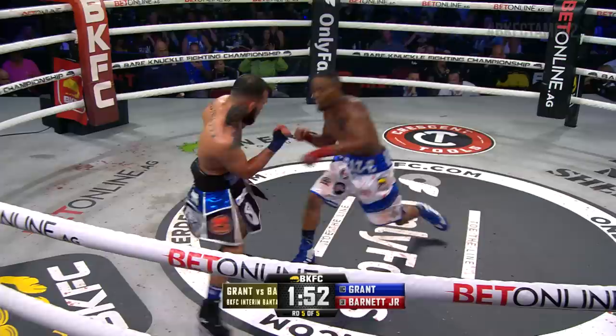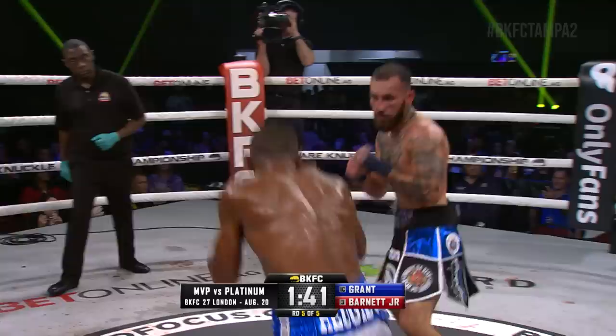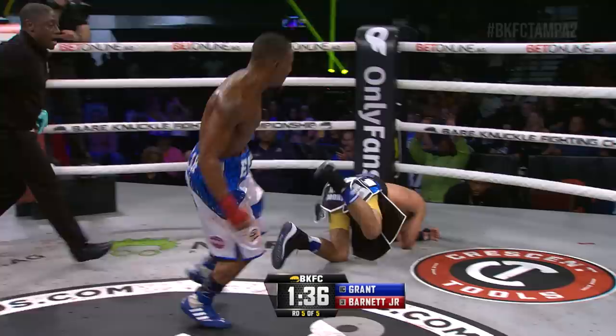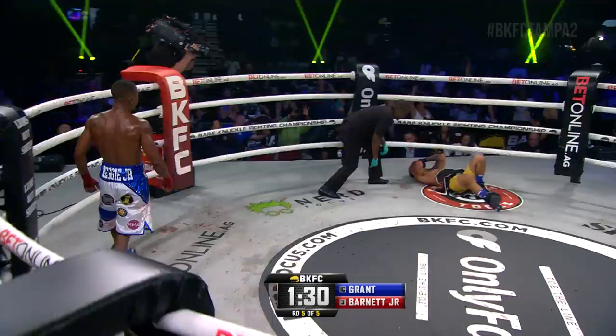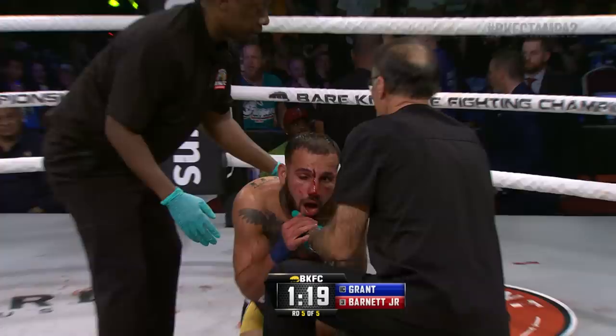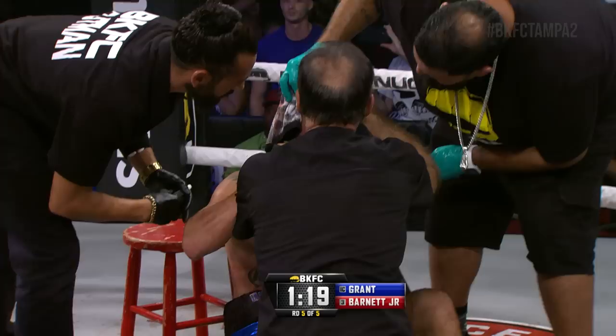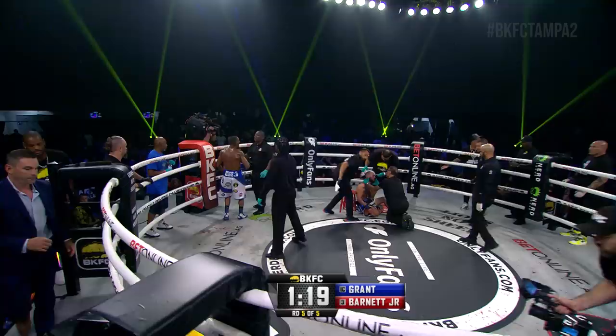But Reggie Barnett has certainly had his moments. No open scoring here in Florida — we're not privy to the judges' scorecards. But Reggie Barnett Jr. has looked very sharp through four rounds. Fifth and final round — down goes Jared Grant. Grant can't see. Grant trying to call timeout, no indication yet from Chris Young. The corner is furious — you can't call timeout. Ryan Perez, Grant's corner, his chief second on the apron. No indication yet from Chris Young. If it's a punch, this fight is over — victory for Barnett.